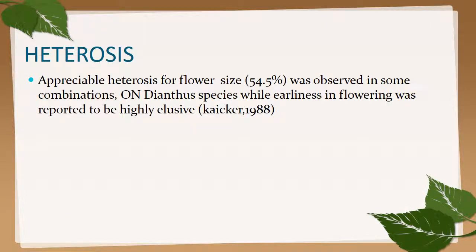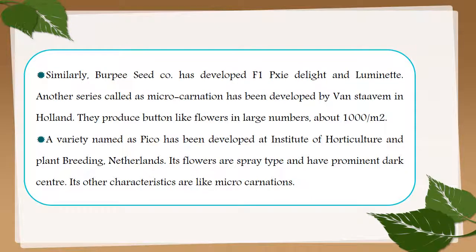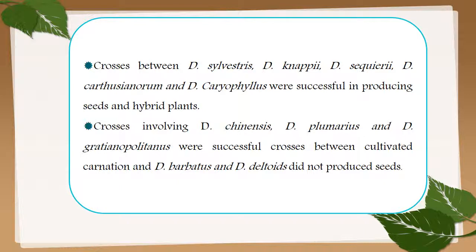Heterosis in carnation: appreciable heterosis for flower size of 54.5% was observed in some combinations on Dianthus species, while earliness in flowering was also reported. Burpee Seed Co. has developed F1 'Delight' and 'Laminate' series. Another series called micro carnation was developed by Van Staveren in Holland, producing button-like flowers in large numbers, about 1000 flowers per square meter. A variety named 'Piko' was developed at the Institute of Horticulture and Plant Breeding, Netherlands.